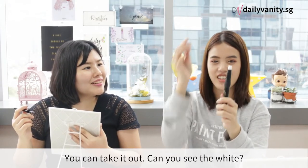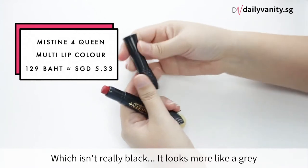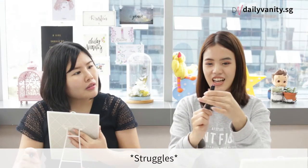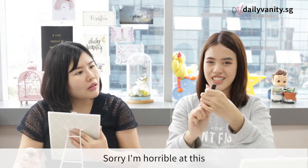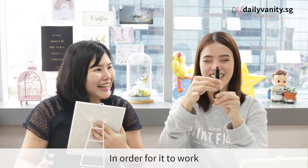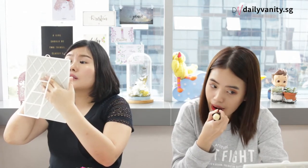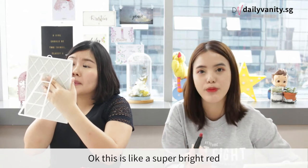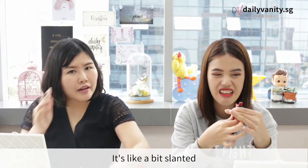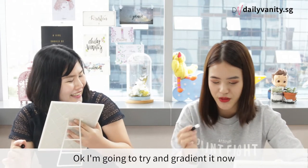So this is how the multi lip colour works — you can take out the white, then there's a black which isn't very black, it looks more like grey, and then there's a colour. You have to click it first in order for it to work. So this is the red colour I'm using — it's a super bright red. I feel like just one use and this is ready, though it's a bit slanted. I'll try to gradient it now.